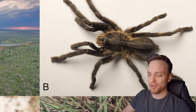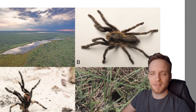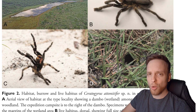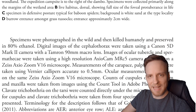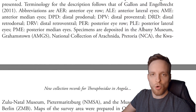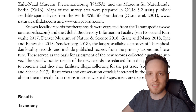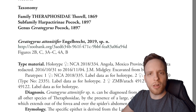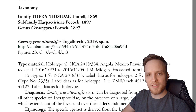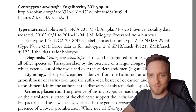This species belongs to the genus Ceratogyrus. This genus always has a horn on the carapace — a protuberance-like formation which looks like a horn — that's why they're called horned baboon tarantulas. There are different species, for example Ceratogyrus darlingi or sanderi. These are all well known in the hobby and they all have somewhat of a horn on the carapace, on the front part of the spider where the eyes are located.